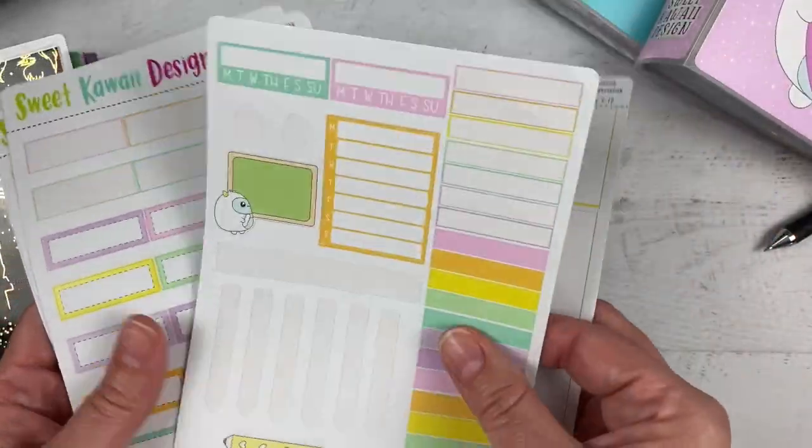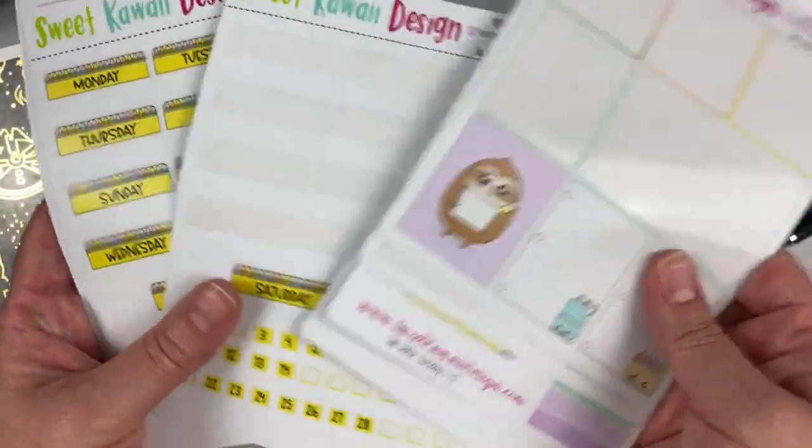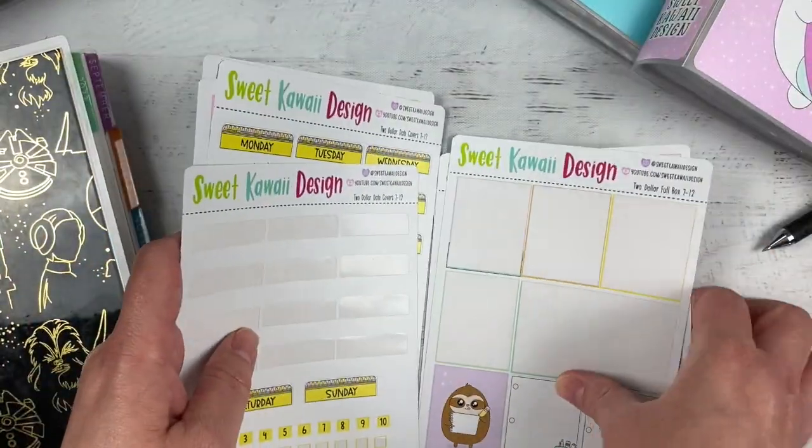I've got some headers — how cute is Frank with his little chalkboard? Quarter boxes, date covers, and the big washi.